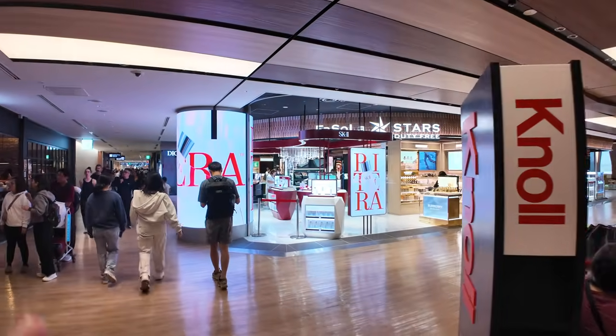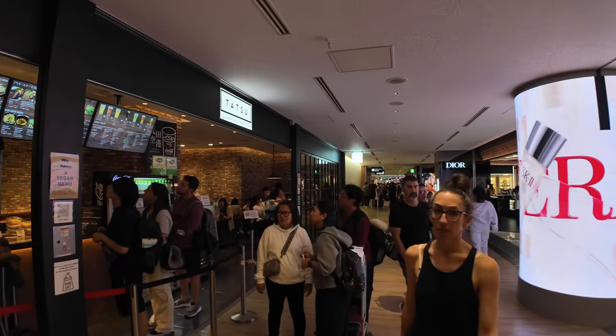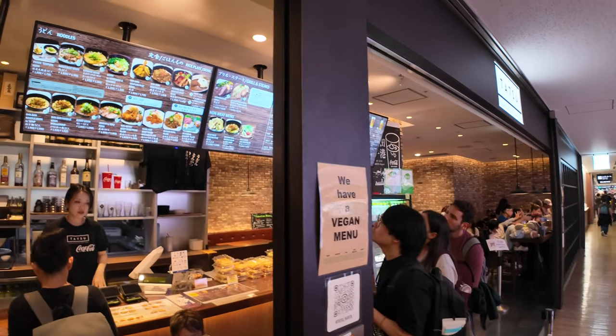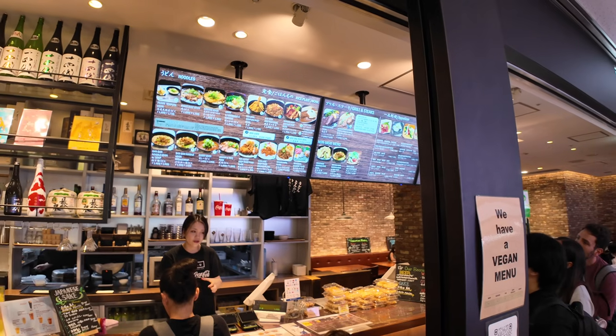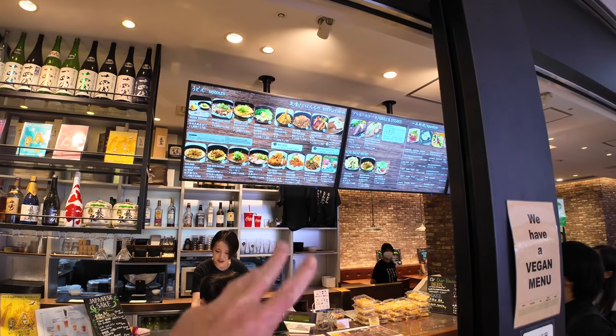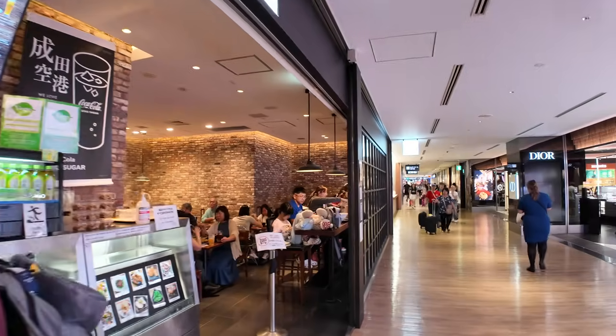We have another Fa So La duty-free, and this one has Tatsu Japanese Grill and craft beer. They have a vegan menu — vegan stuff is sometimes hard to find in Japan. Just kind of staple Japanese classics: tempura, curry rice, sashimi plates as we continue onwards.